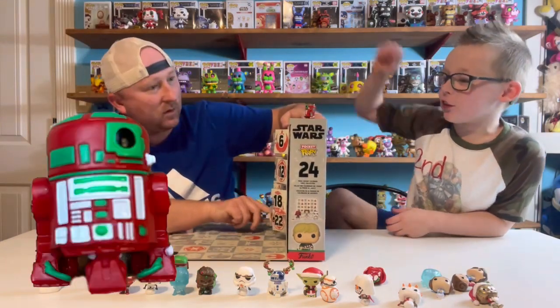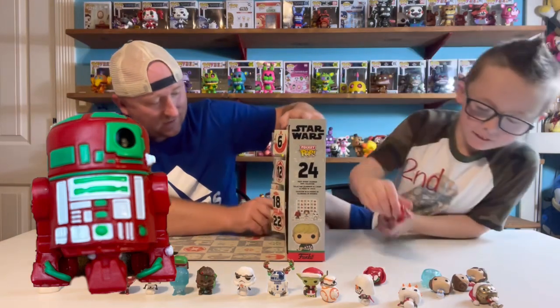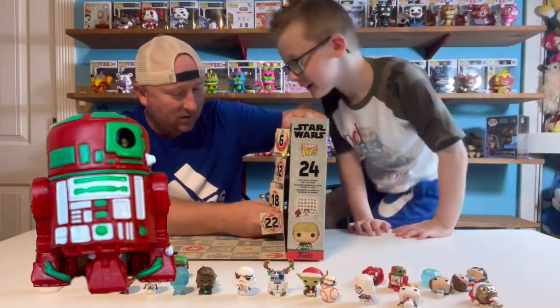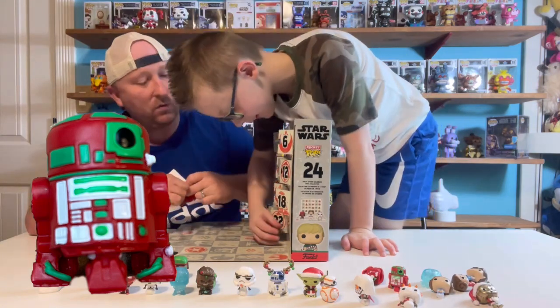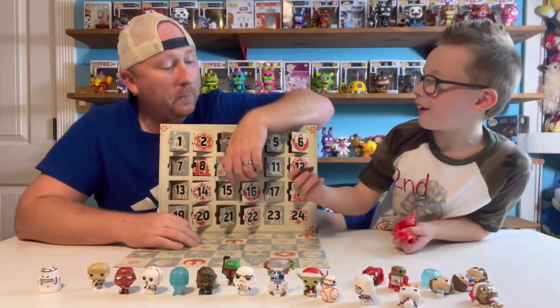Look at R2-D2! Or is this R5? I can't tell — it's hard to tell sometimes. This was number 21. Look at Flock Chewbacca!